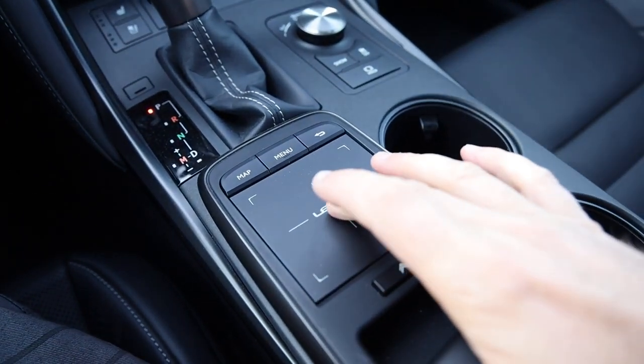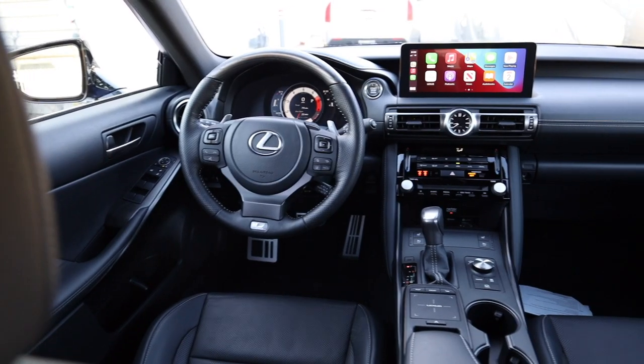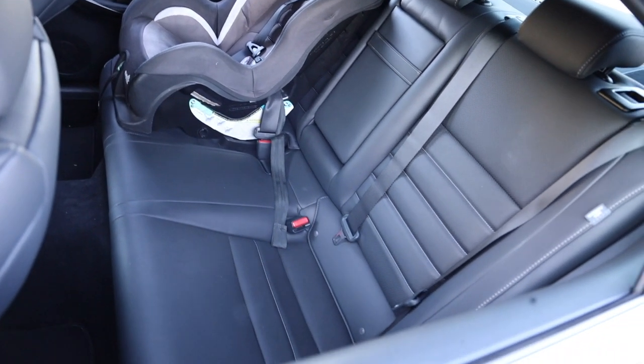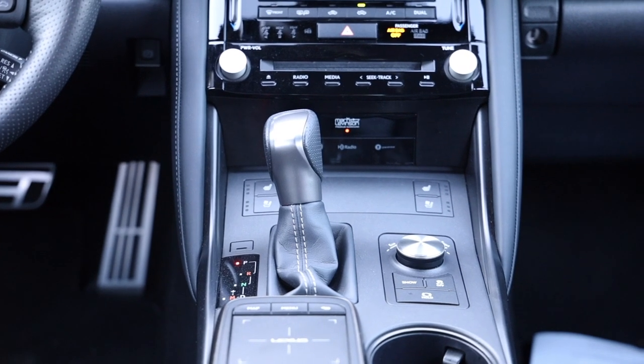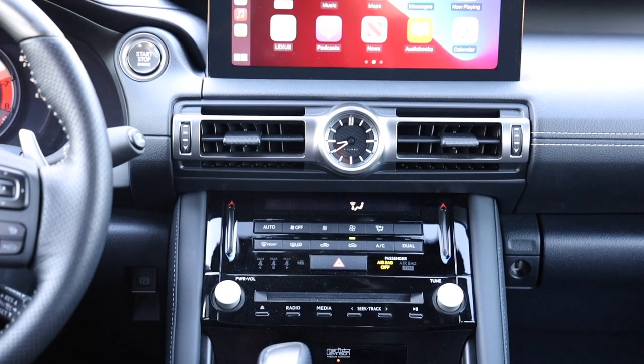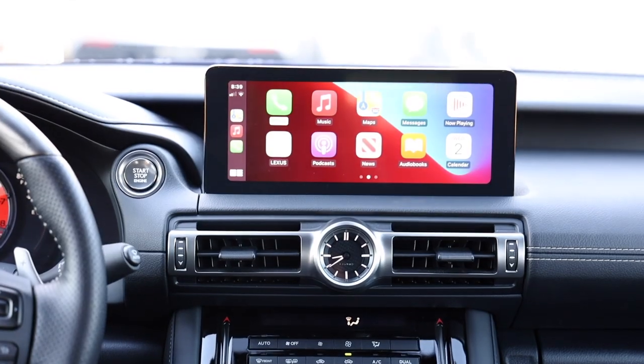Moving on to the interior of the Lexus IS 350 F Sport — this one has the F Sport seats, which are fantastic. It still has the Lexus touchpad to get into the infotainment system, but it's also a touchscreen. You get Apple CarPlay, Android Auto, heated and cooled seats, and a heated steering wheel. There's tons of trunk space. Overall this is a fantastic place to commute or do a road trip — really comfortable and ergonomic. Though it's not quite as fancy as higher Lexus models; there are some plastics here and there even with the nice soft-touch surfaces.